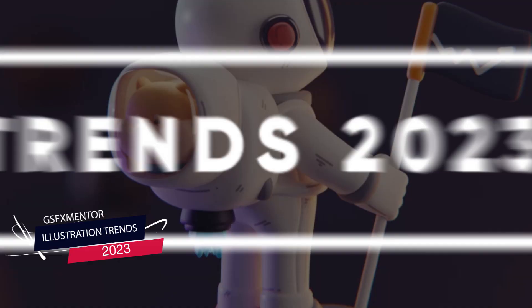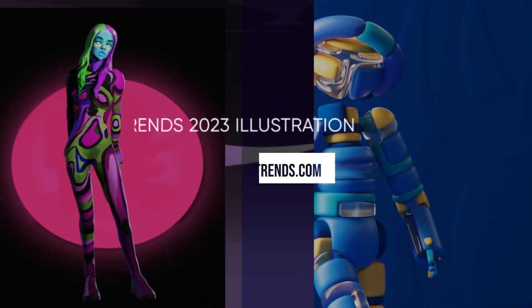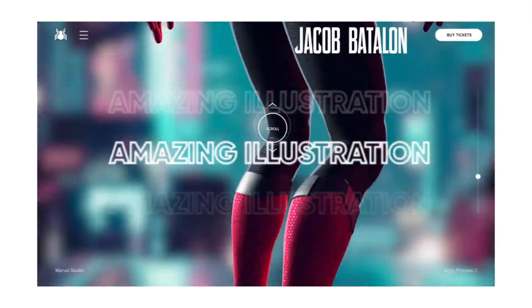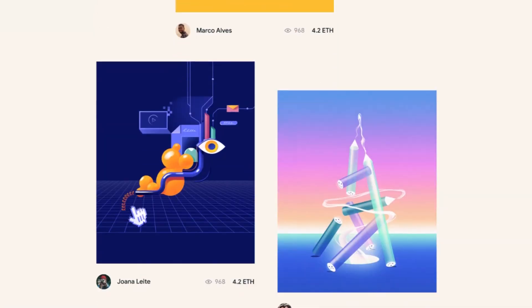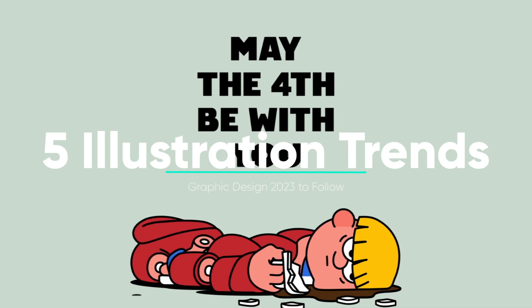Five amazing illustration trends in graphic design 2023 to follow. There are different graphic design trends that enter the design scene every year, and in this video we'll take you through the illustration trends in 2023 to look out for.